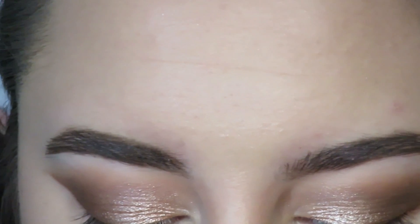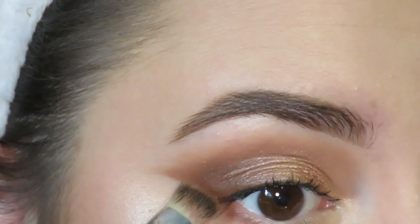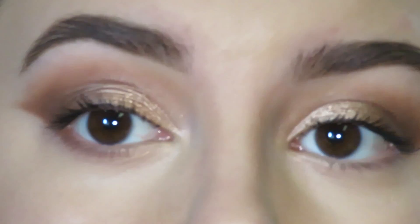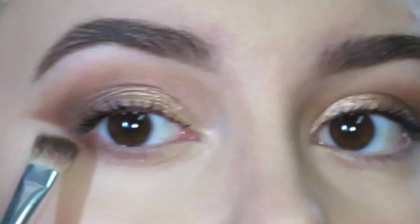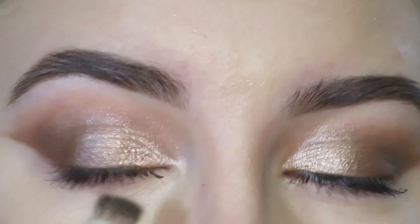Going back in with my Morphe 35M Matte Palette, using that chocolatey shade from before. I connect it to the wing and bring it underneath my lash line. I never go all the way in — I always leave my inner corner blank because I feel like that makes your eyes look smaller. I kind of taper it off in the center of my eye.